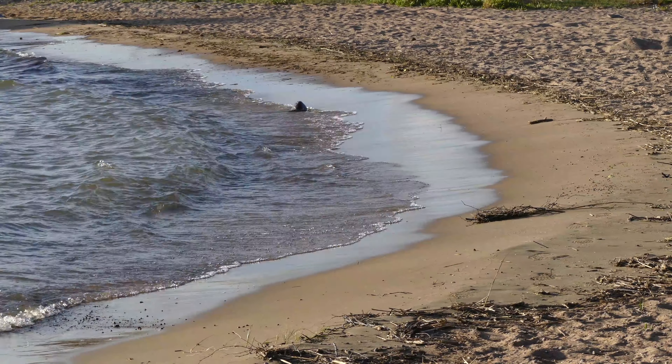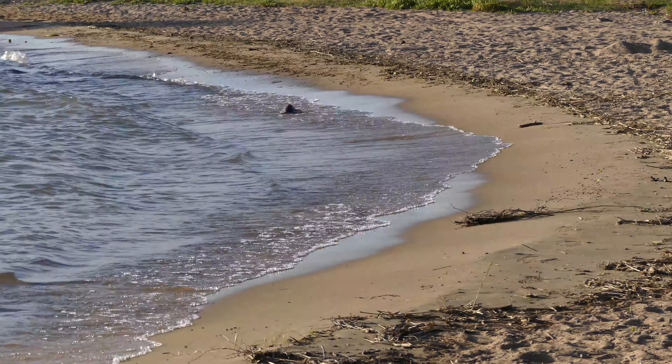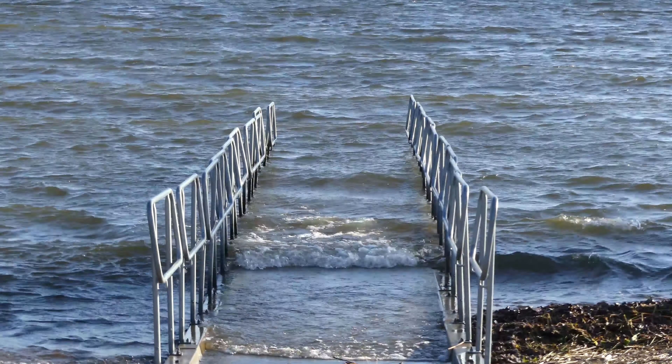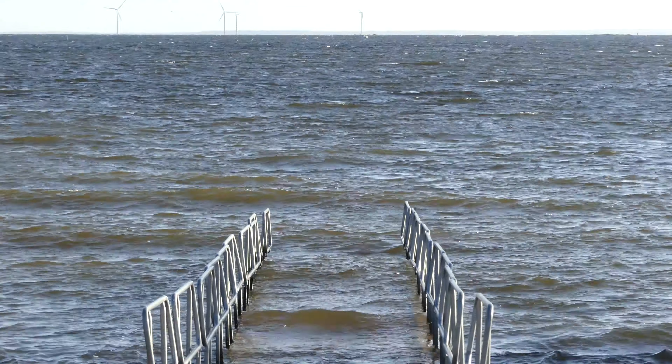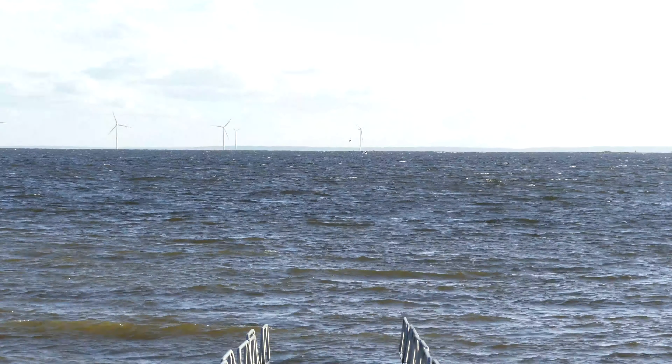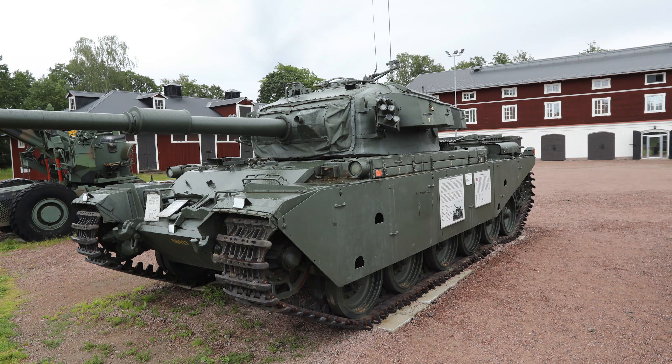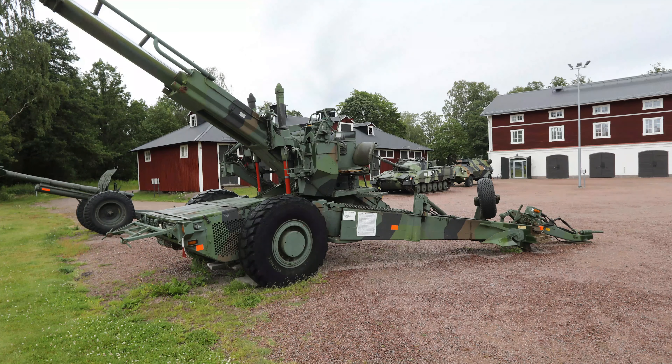This is day 11 of 14 on my trip to North Cape and back, and I'm at Möruddens camping — a really lovely place, even though a little bit windy today. My last day was visiting the Brigad museum in Karlstad.